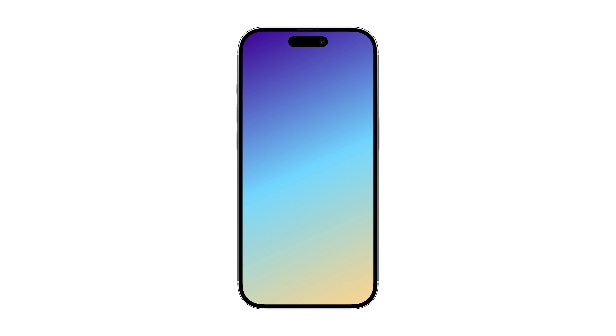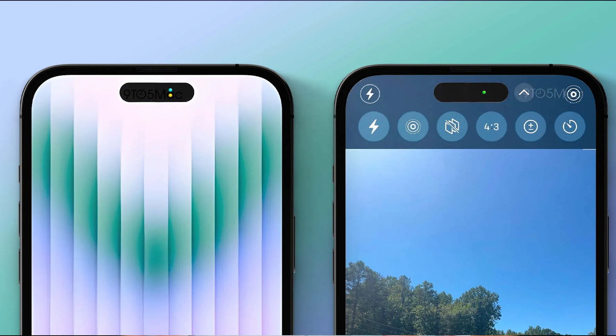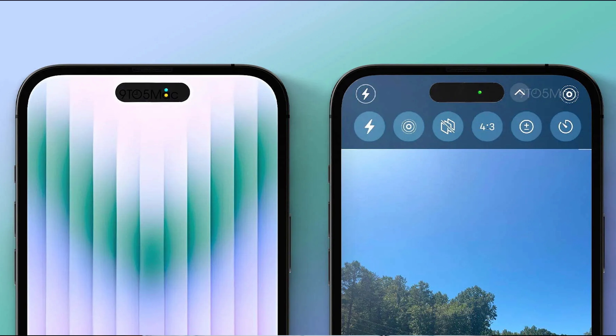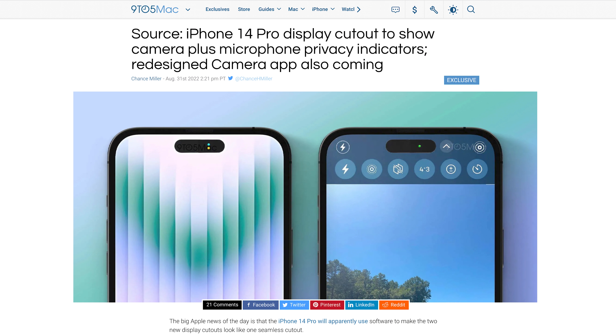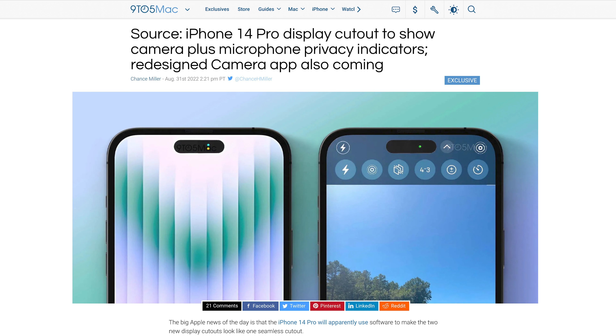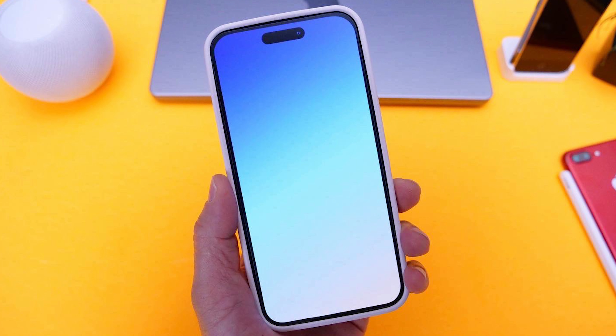The report also says the space between the cutouts will be used to show green and orange dots indicating whether the mic or camera is being actively used by an app — similar to the green light next to the camera on a Mac. You'll also reportedly be able to tap on the green and orange dots to see what apps are using them. When the cameras are not in use while the screen is on, the space between the two cutouts will still be blacked out so it looks like a single wide pill.